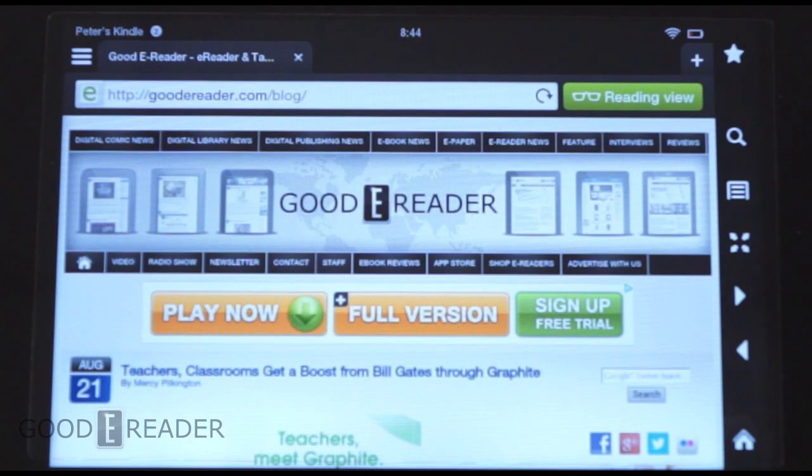Hello everyone, this is Peter from GoodEReader.com and we're going to show you the new Silk update on the Amazon Kindle Fire line of tablets. We have here an Amazon Kindle Fire HD 7 inch and we have Silk open on our website GoodEReader.com. We're just going to show you basically the newest feature, which is Reading View.